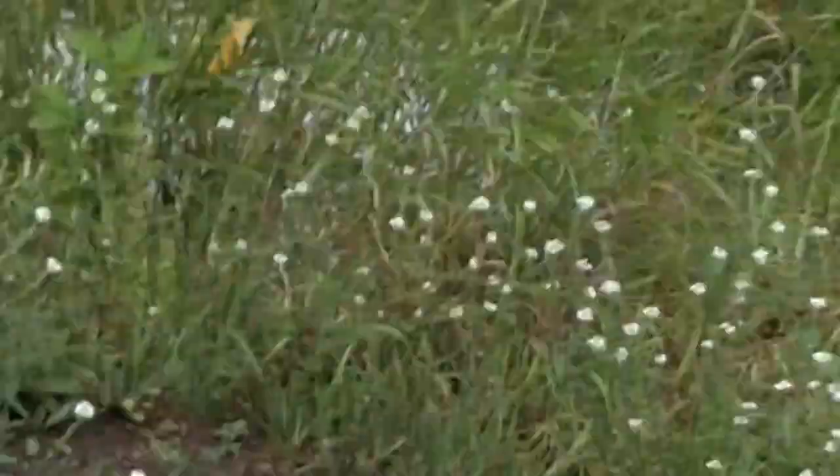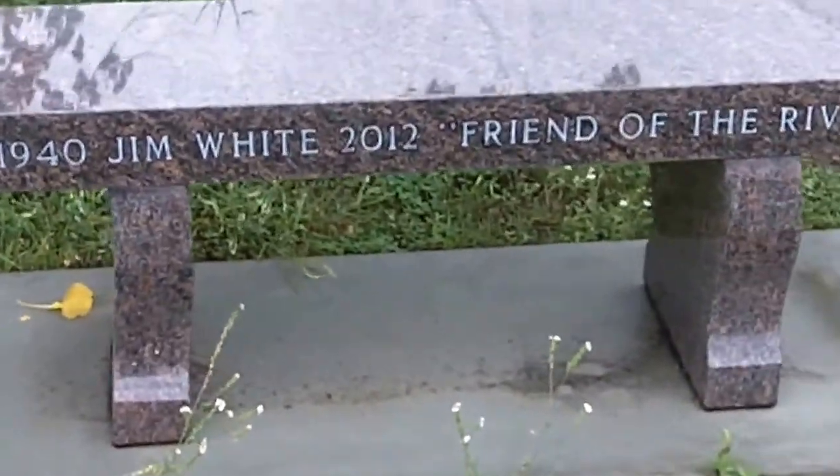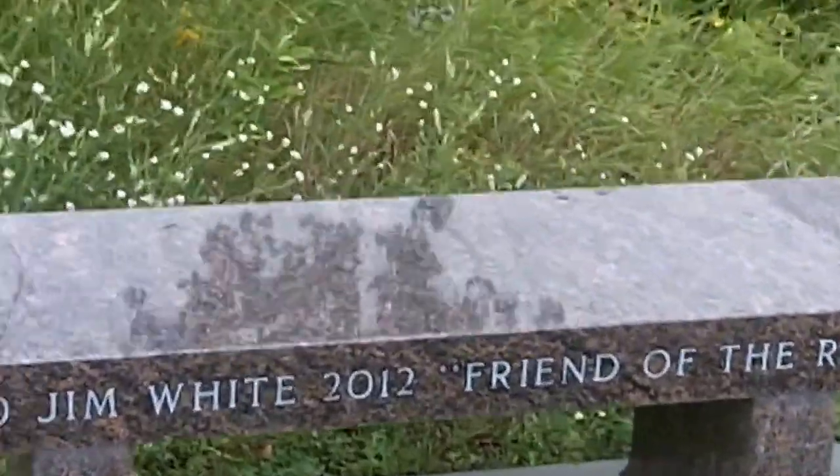Thanks to Wild Followers — at least they're painting over some of the graffiti, that's good. I wish people would just stop doing that. There are lots of mosquitoes here. There's a bench here: 1940, Jim White, 2012, Friend of the River.